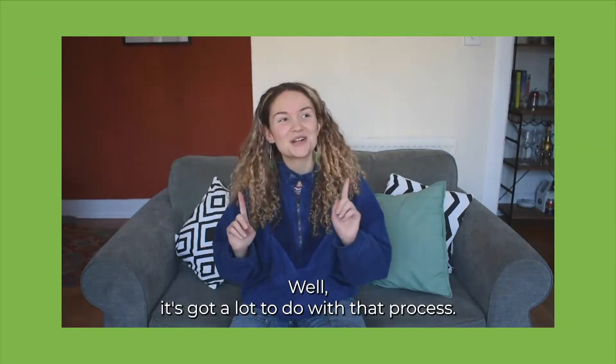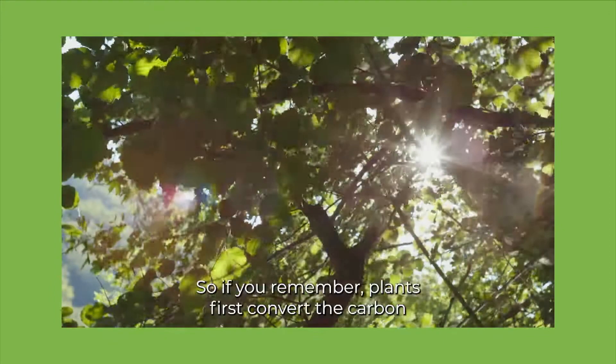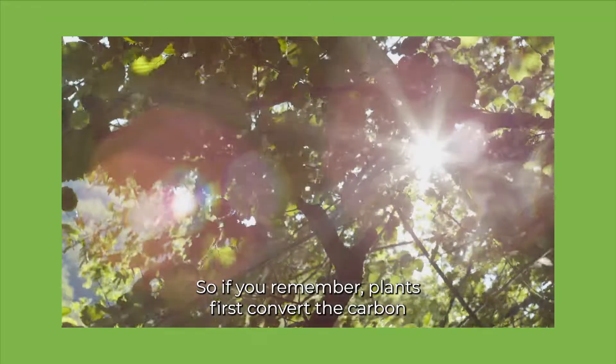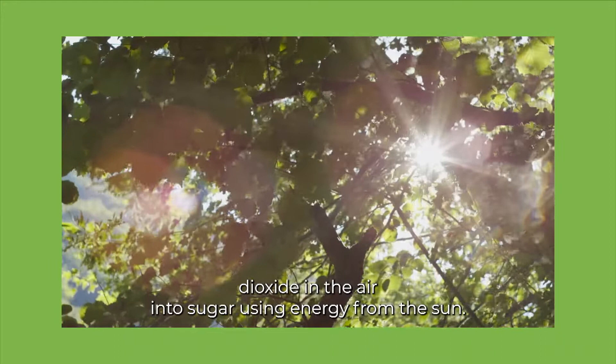Well, it's got a lot to do with that process that you learned about in biology — photosynthesis. So if you remember, plants first convert the carbon dioxide in the air into sugar, using energy from the sun.